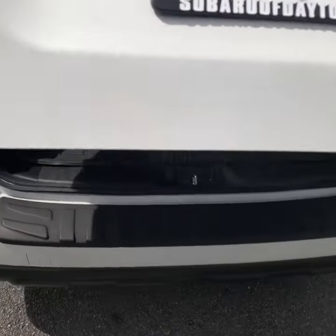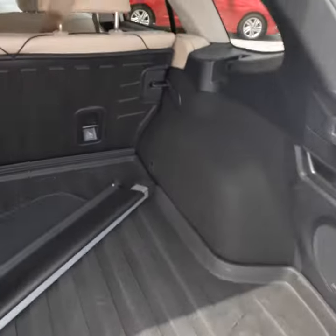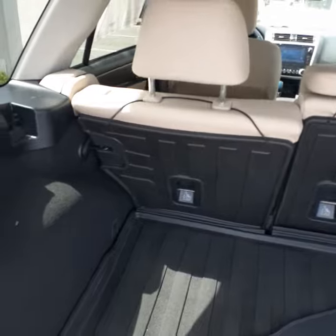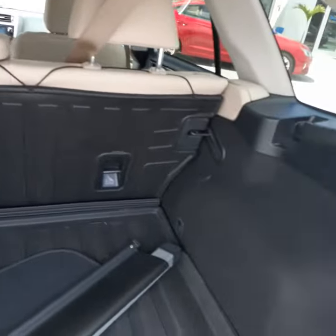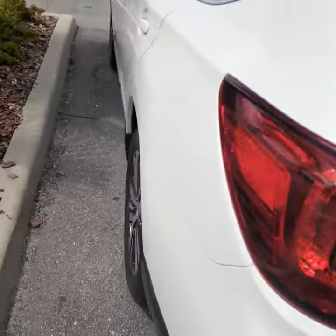It does have a power liftgate, it is the limited edition. It does have rear seat covers in case you have a dog, protective seats, and then of course a rear cargo tray. The car is in very nice condition.